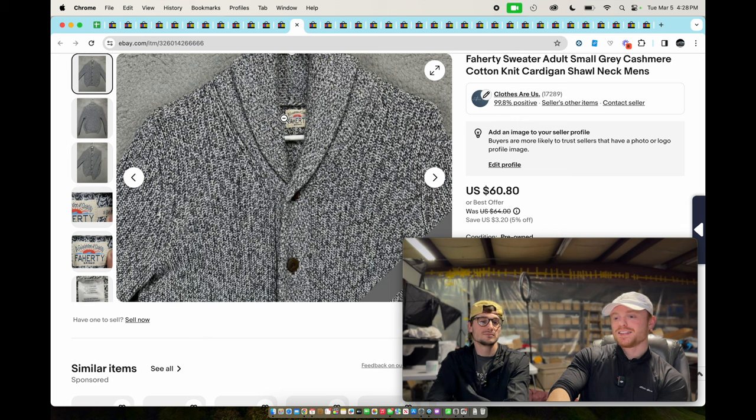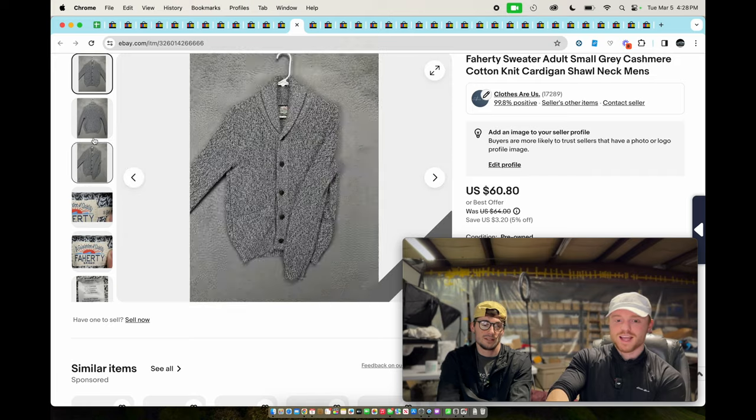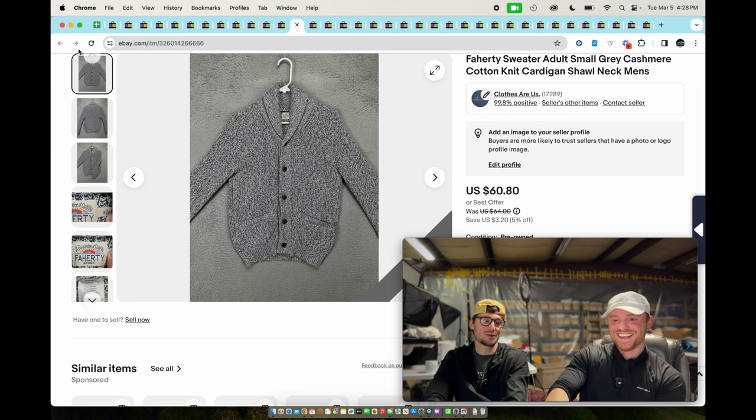This is a Vince knit cardigan — it is a cashmere cotton blend, which is very desirable. Cashmere cotton blend is really soft, very durable, you can wash them without worrying about destroying them. Unlike 100% cashmere which can break down. It sold for $50.